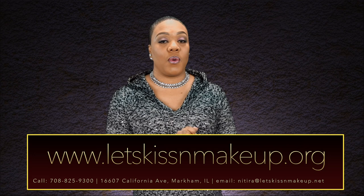Schedule your skincare service now. By appointment only, you may visit us online at www.letskissandmakeup.org. Or, for more information, please give us a call at 708-825-9300.